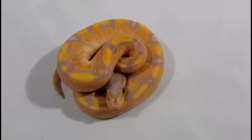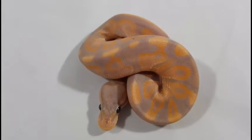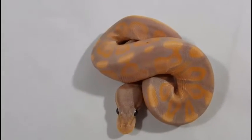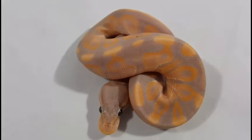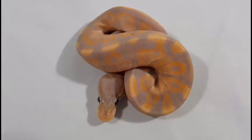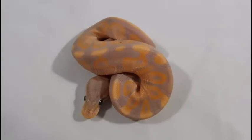I think I've got just one more to show you. Here's the last Banana Cinnamon. Unfortunately right in the middle of a shed, so the colors are a little bit more faded, not quite as bright. But he pretty much looks identical to his brother that you've seen a few snakes back, so he'll definitely be up for sale or trade.